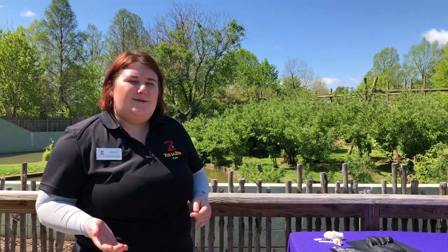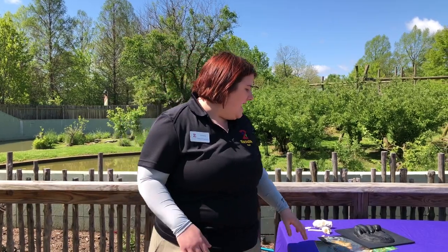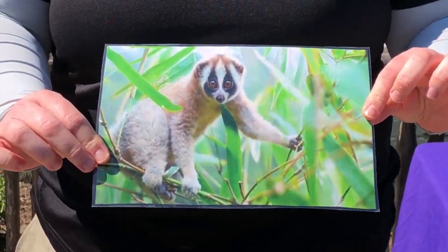First let's talk about prosimians. Prosimians are lemurs, bush babies, tarsiers, and lorises. And they actually include the only venomous primate, the slow loris, which is pretty cool.